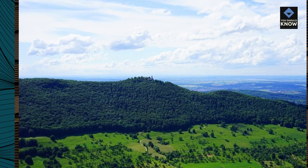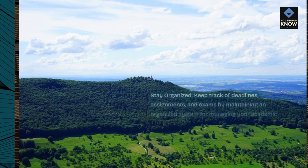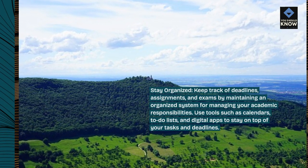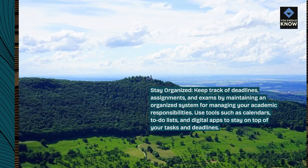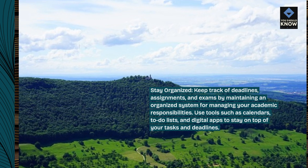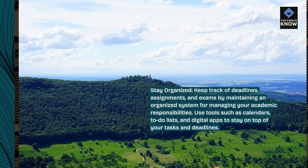Stay organized. Keep track of deadlines, assignments, and exams by maintaining an organized system for managing your academic responsibilities. Use tools such as calendars, to-do lists, and digital apps to stay on top of your tasks and deadlines.